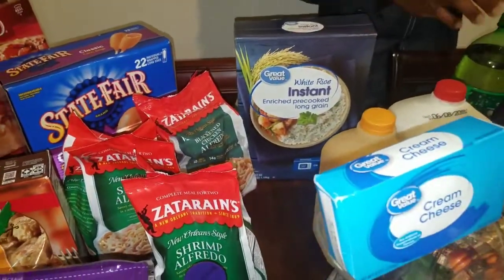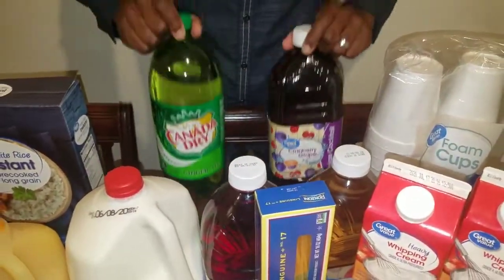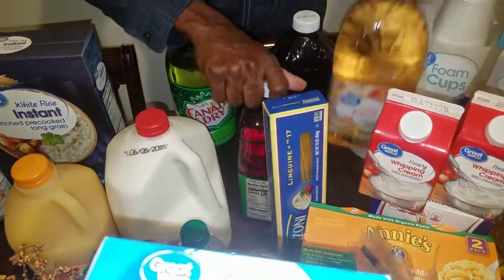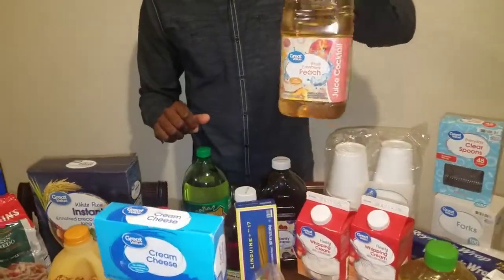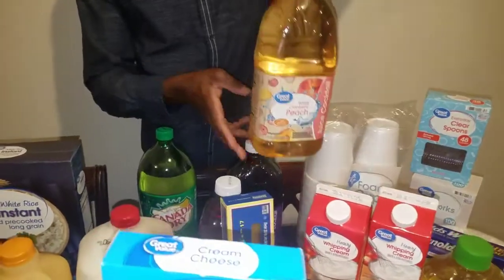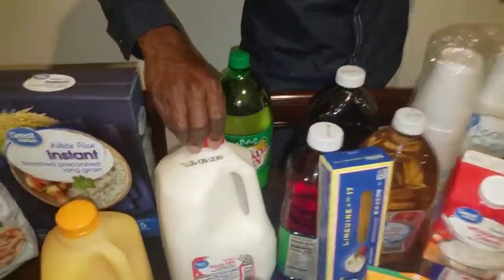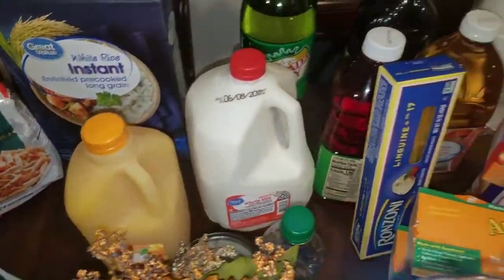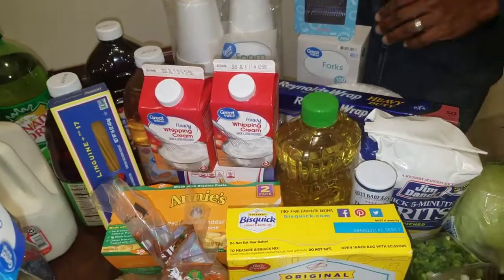We got our drinks: ginger ale, cranberry grape juice — that is so good, get it good and chilled. We got milk and orange juice for breakfast.